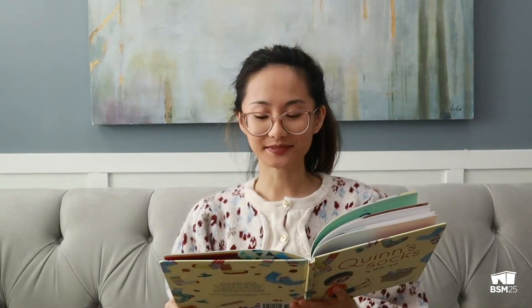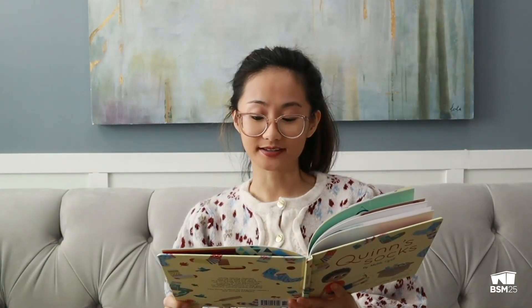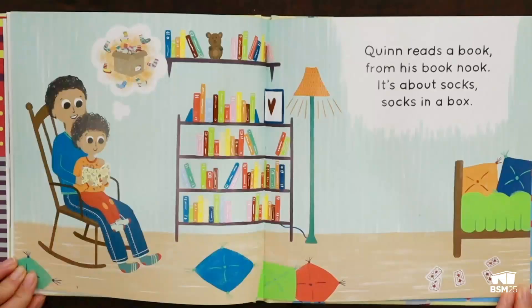At home that night, cuddled up tight, Quinn shares with dad the day he's had. Quinn reads a book from his book nook. It's about socks. Socks in a box.